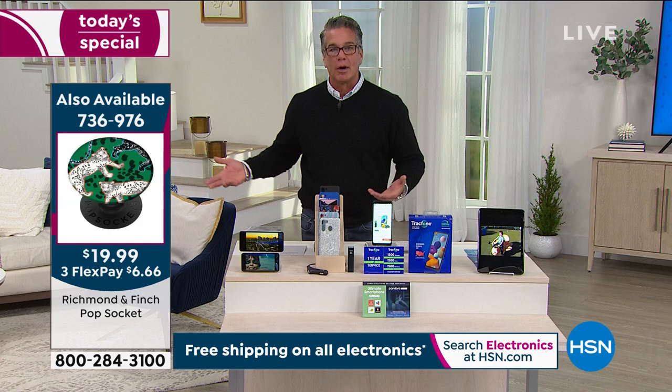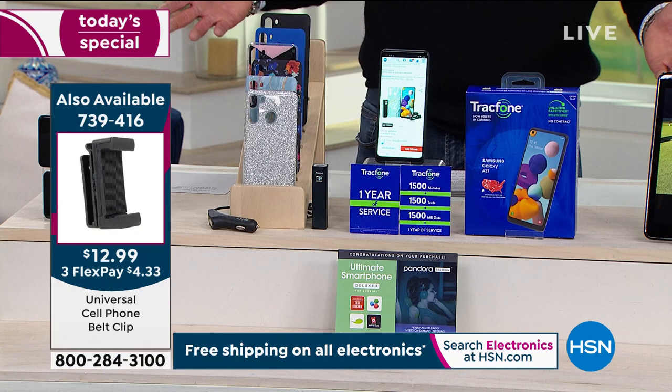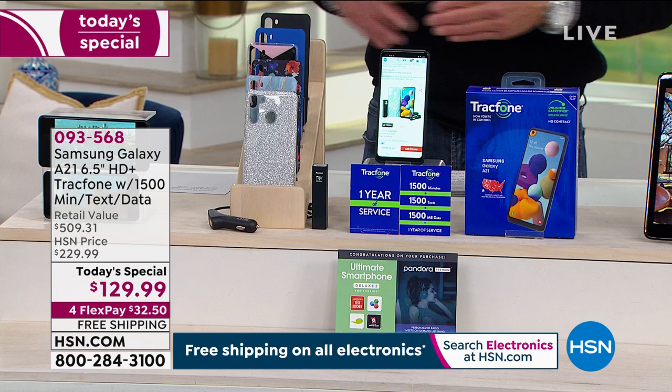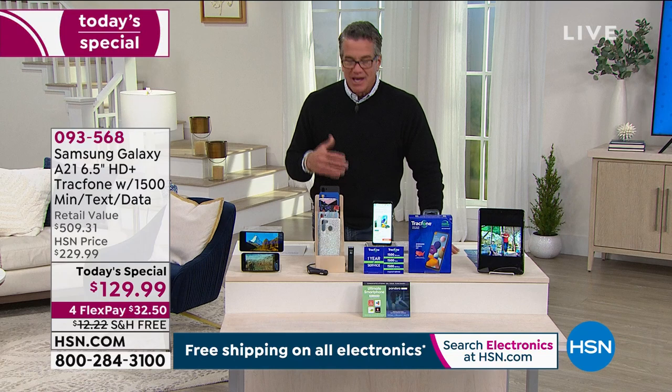Grab it while you can — our offer is fantastic. You can use FlexPay on this. It's $100 off, only $32.50 to get it home, and free shipping and handling. We're doing free shipping on all electronics today. Get it home, try it out — if you don't save money, which I know you will, you can always return it. You have 30 days to return it.